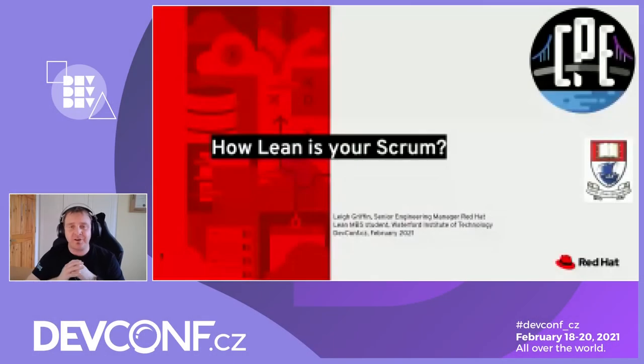My name is Lee Griffin. I'm a Senior Engineering Manager working for the CPE team, and that's the team that helps to look after the Fedora and CentOS Stream communities. I'm also a Lean Master's student at Waterford Institute of Technology, where I'm looking at Lean Enterprise Excellence. I'm here today to talk about a topic I've been exploring for the last couple of months: looking at Scrum from a Lean lens, called 'How Lean is Your Scrum?'